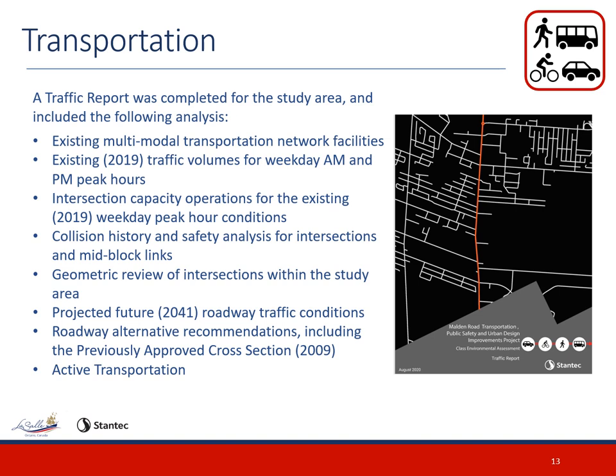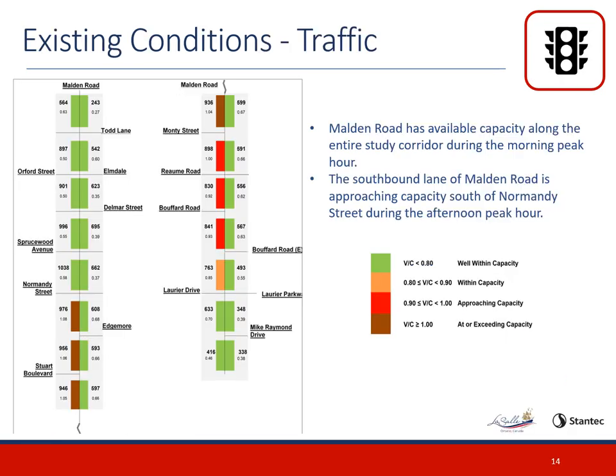A traffic assessment was completed to identify transportation problems and opportunities in the corridor. The assessment analyzed several factors including existing multimodal transportation network facilities, existing traffic volumes for weekday AM and PM peak hours, intersection capacity operations, collision history and safety analysis for intersections and mid-block links, geometric review of intersections, projected future 2041 roadway traffic conditions, roadway alternative recommendations including the previously approved cross-section from 2009, and active transportation. The corridor has available capacity during the morning peak hours, with the southbound lane of Malden Road approaching capacity south of Normandy Street during the PM peak hour. This figure displays the volume and capacity along Malden Road during PM peak hours.